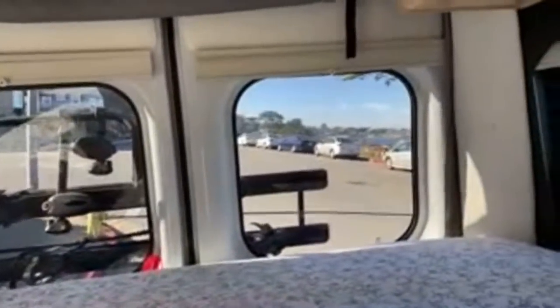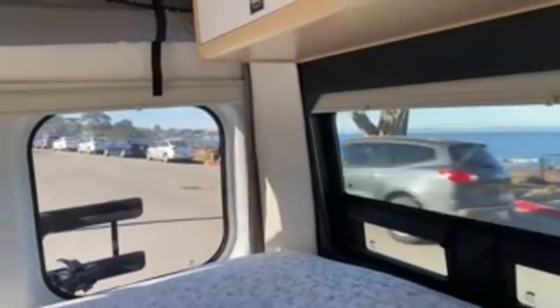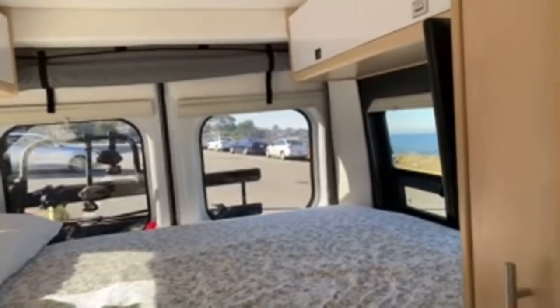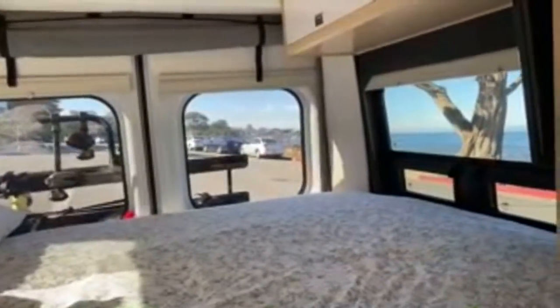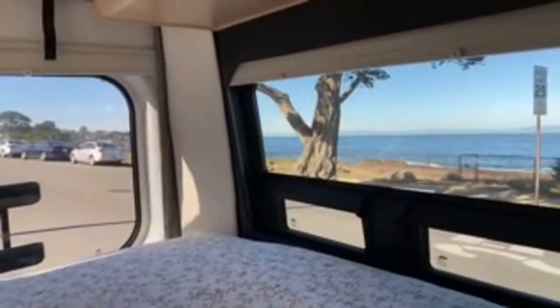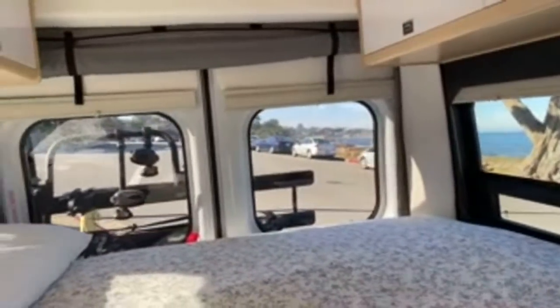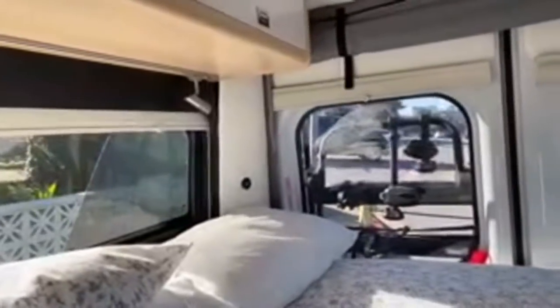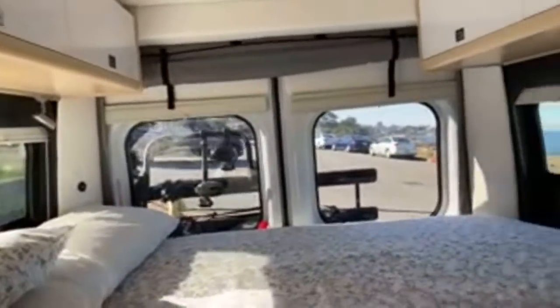For those interested in boondocking: last night we were parked in a secluded Starbucks parking lot in Pacific Grove, all nestled in bed, when around midnight private security tapped on the window and told us to move. We found another secluded parking lot but trucks kept coming in and out. We finally found a spot in Monterey where other campers were clearly parked for the night. Those are the realities of boondocking — you have to know your area and plan accordingly.